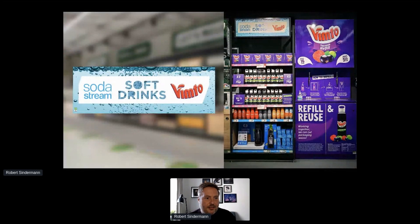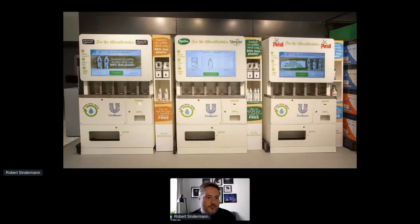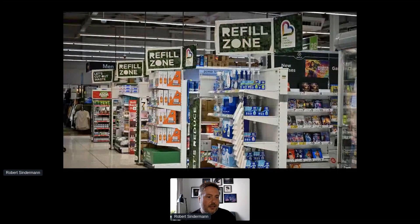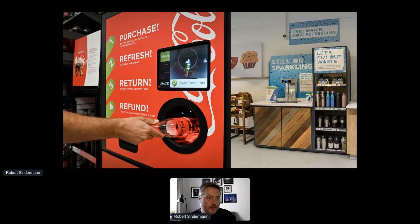There are lots of obvious products that really lend themselves to refill zones, like cleaning products. We've got some really good partnerships with Unilever and their catalogue of brands, and that's going really well. We also have a really good partnership with Coke, who've got a bottle return scheme — you buy a one-litre glass bottle in store and when you return it you get money off your next shop. That's worked out really well.